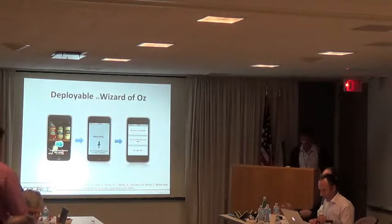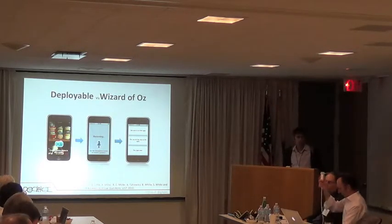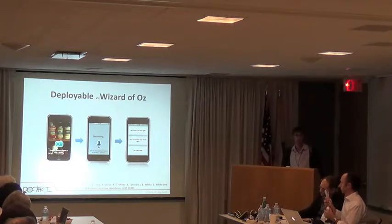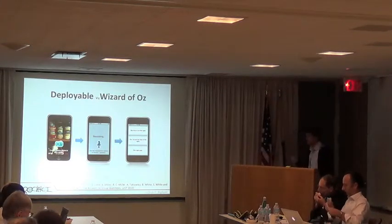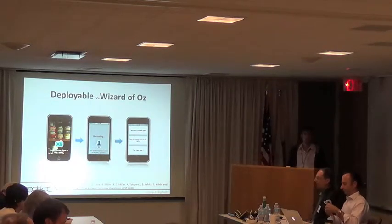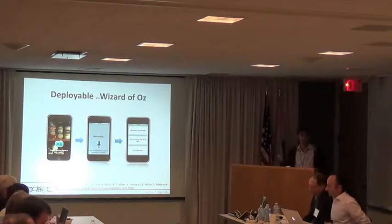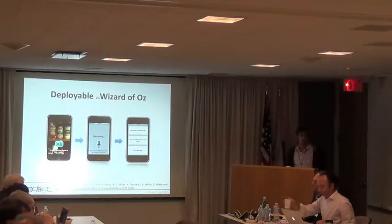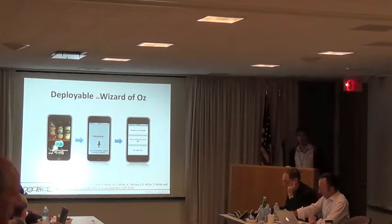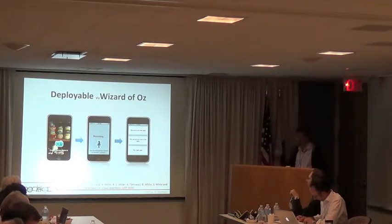Our first project in this space was something called VizWiz. It's actually relatively simple — an iPhone application that blind people could use to take a picture, speak a question about the picture, and then get answers back very quickly from the crowd. In the initial version we used Mechanical Turk. One interesting way to view this: people in the HCI community have used Wizard of Oz to get a sense of what technology is likely to be like without having gone to all the effort to actually build it. Crowdsourcing and the connectivity we have with mobile devices allows us to take this Wizard of Oz concept and actually deploy it so people can use it.